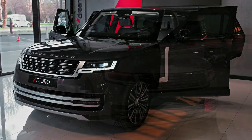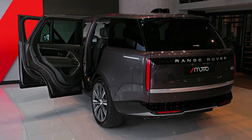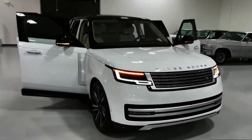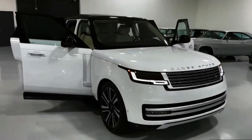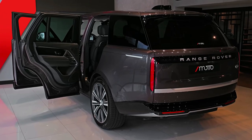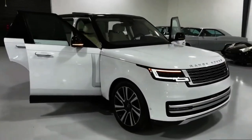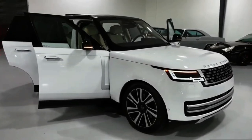2023 Range Rover P530 Autobiography LWB. Luxury four-wheel drives aren't a new phenomenon by any means. In fact, Range Rover created the segment decades ago, and while the British marque had things its own way for quite a while, it wasn't long before other manufacturers caught on and decided that they wanted a piece of the pie.